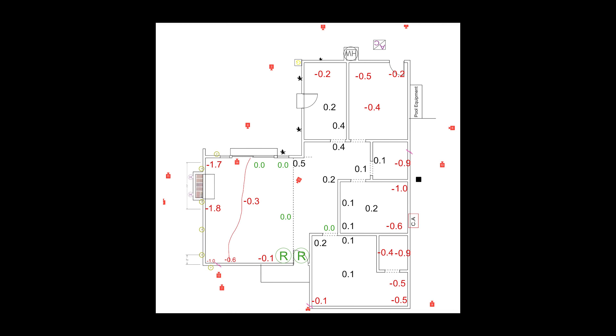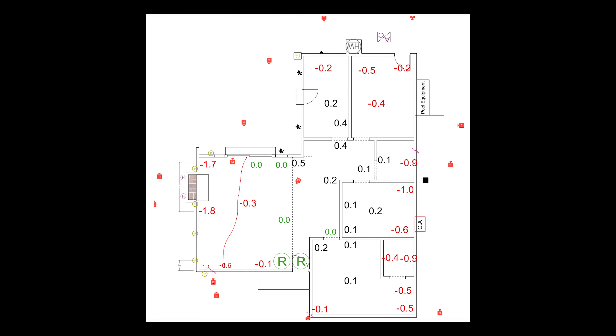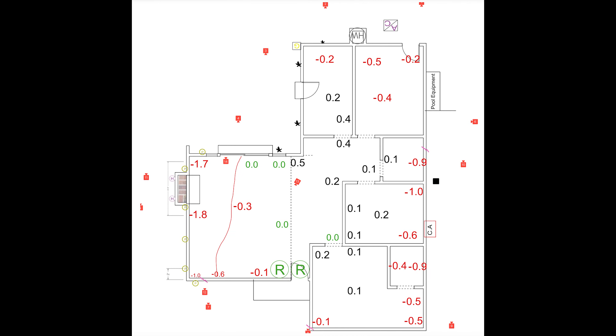You will get a floor elevation survey. You will know exactly the amount of settlement your home is experiencing, or how much it's not moving. And we give that to you because it's your home — we want you to be as knowledgeable about your home as we are.